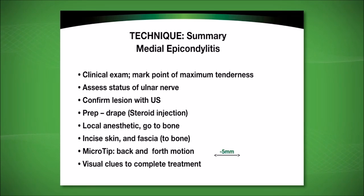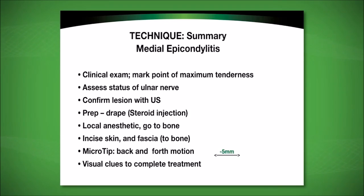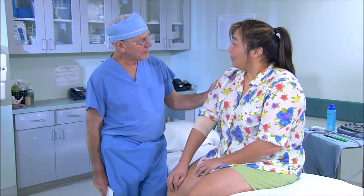There are visual clues to indicate treatment completion. Particularly if there is a hypoechoic area, it undergoes a transformation observable on ultrasound examination, indicating the area has been adequately treated.